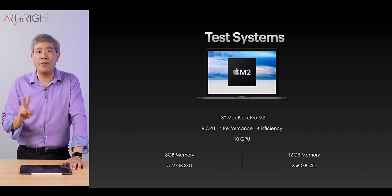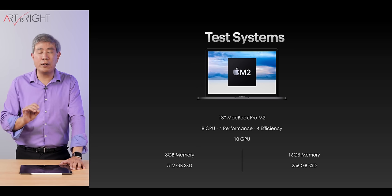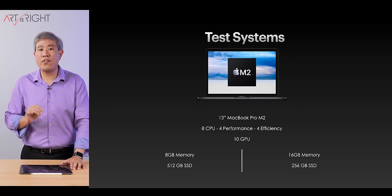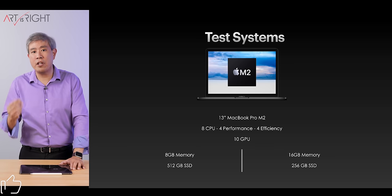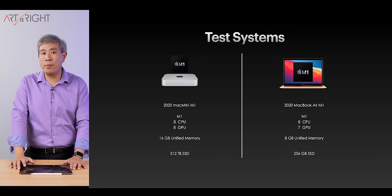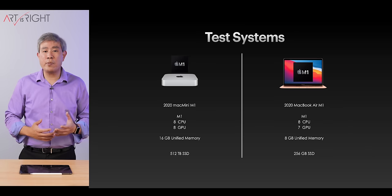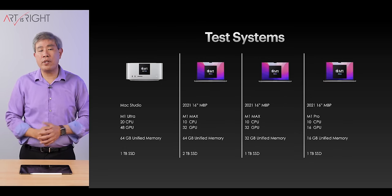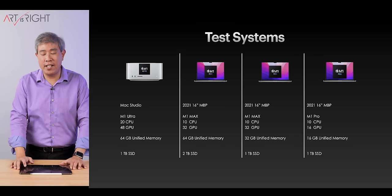Let's take a look at our test system. We have two M2 13-inch MacBook Pros — they're identical except for the RAM and SSD. The 8GB RAM machine has the 512GB SSD, which is faster. The 16GB RAM model has the slower 256GB SSD. I'll also include results from two M1 machines: the M1 Mac Mini and the M1 MacBook Air. Note that the M1 MacBook Air is passive cooling only, so its timing will trail behind. Most results will focus on the M2 machines.